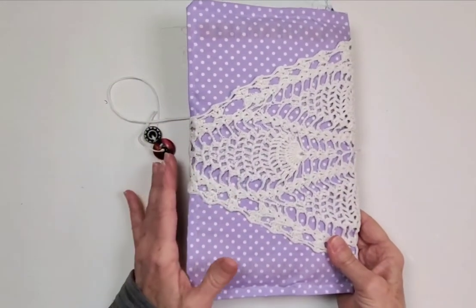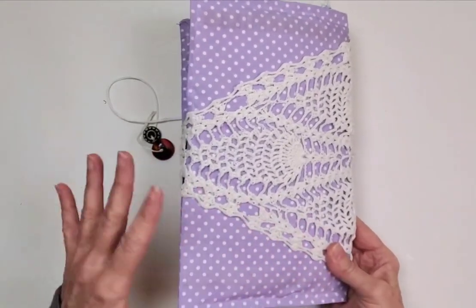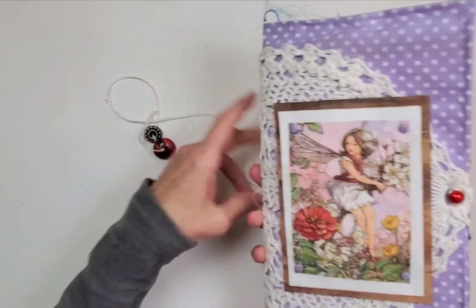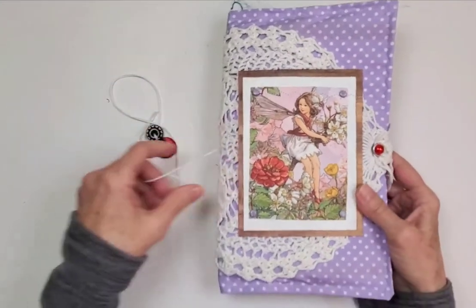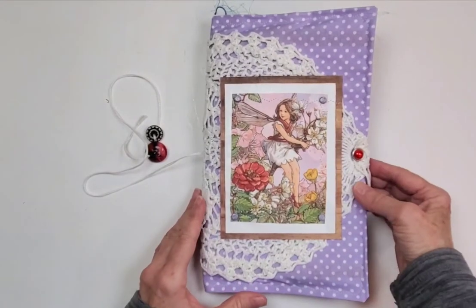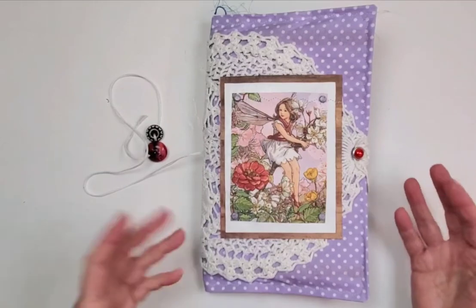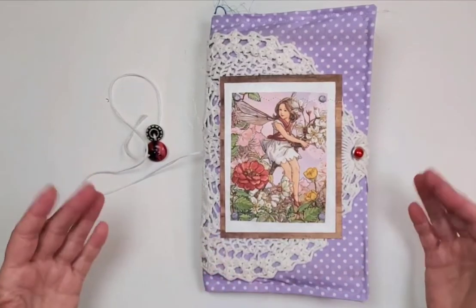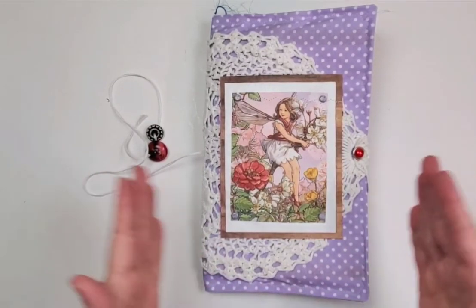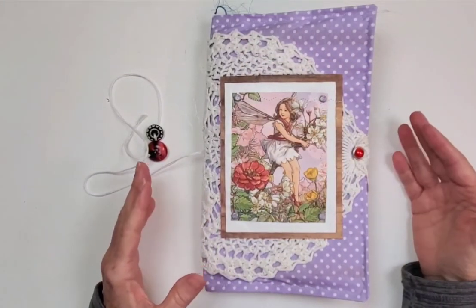Let me show you the back. This is an exquisite piece of crochet — I wanted to use the entire piece and I did not want to tear it apart. Luckily I had two of these crochet doilies in my stash and they're exceptional. I don't have any more, so these are definitely the end of using crochet on my journals.